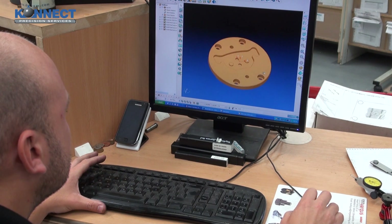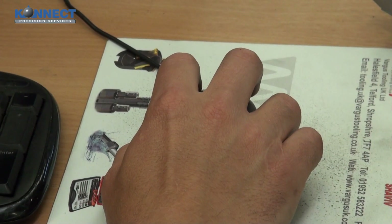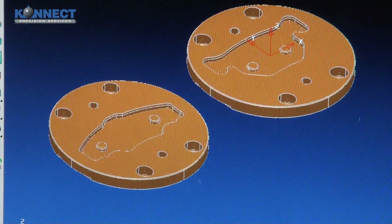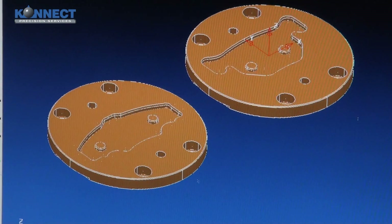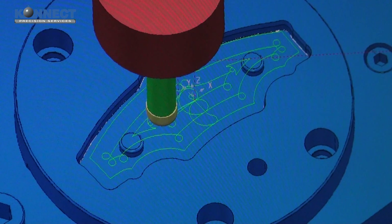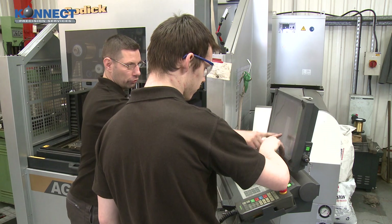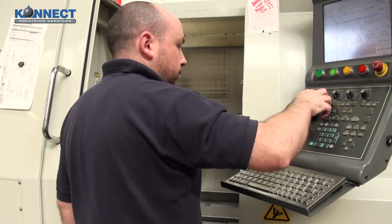The 3D data produced from our extensive CAD software can be fed seamlessly through three seats of Delcam Power Mill. At this stage, we can generate highly complex toolpaths using the latest in-cam technology. This data is fed directly to the CNC mills and lathes.